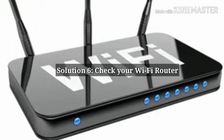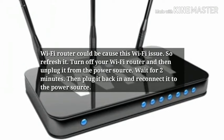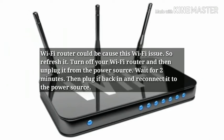Solution 6: Check your Wi-Fi router. The Wi-Fi router could be causing this Wi-Fi issue, so refresh it. Turn off your Wi-Fi router and then unplug it from the power source. Wait for 2 minutes, then plug it back in.